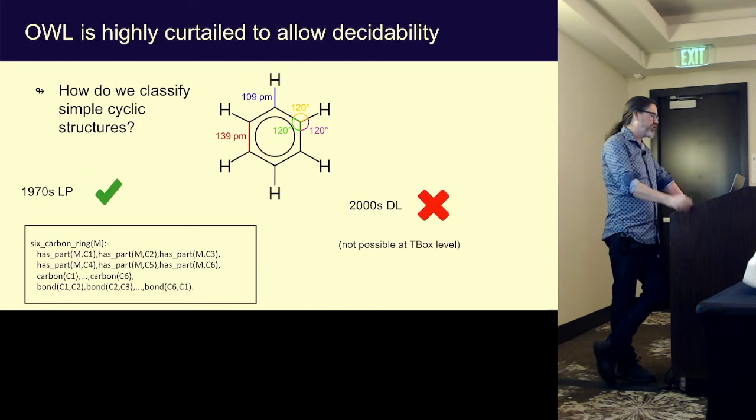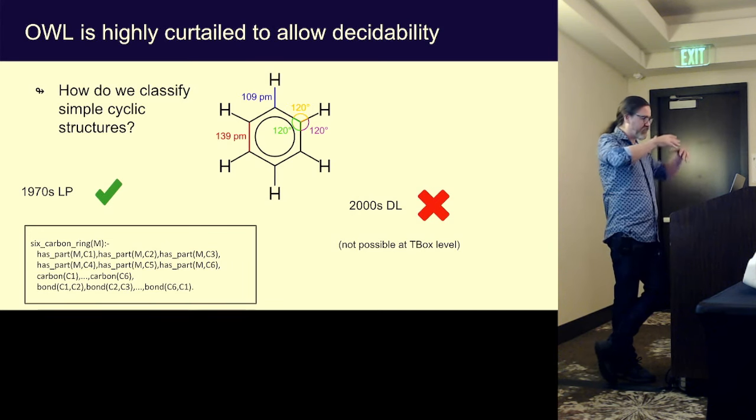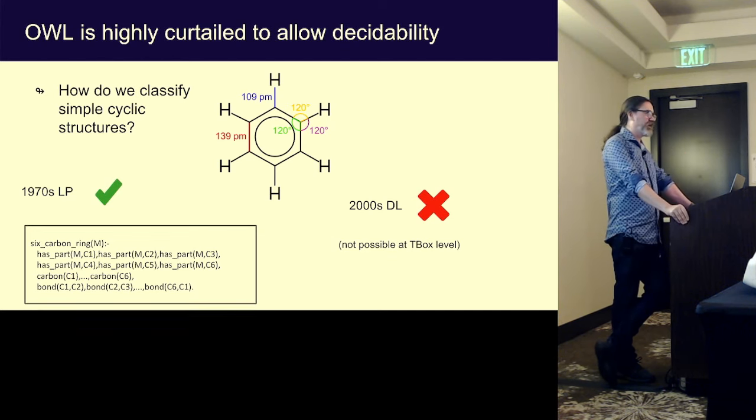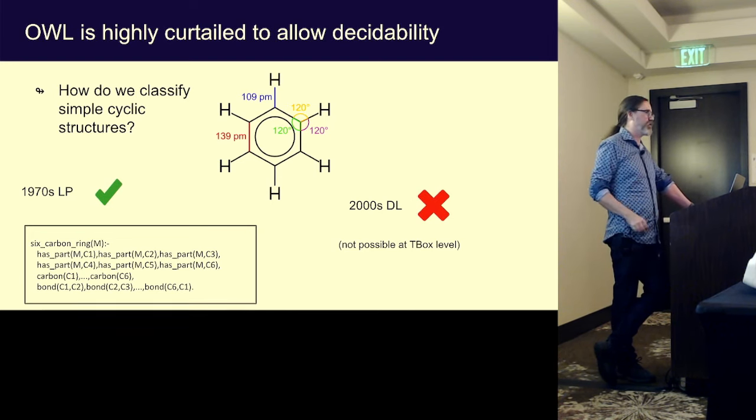Unfortunately, decidability really limits a lot of what you can do. Even classifying a benzene ring as cyclic — which you might think would be simple and which 1970s logic programming technology can do easily with a simple rule checking a six-carbon ring — is actually not possible in Description Logics, because building that in would cause you to lose the decidability property. Decidability seems to me quite a big disadvantage if you lose key properties like this.